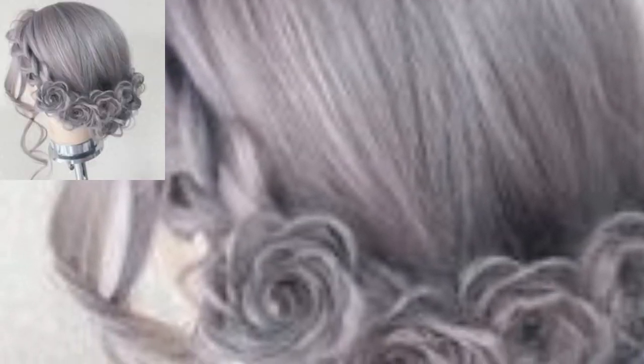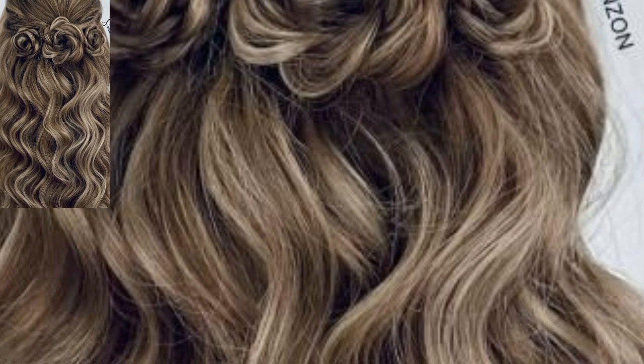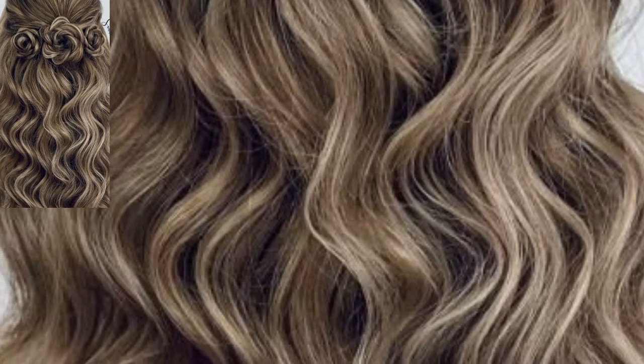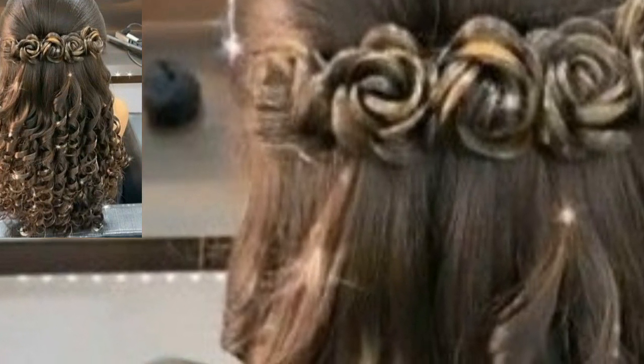We cannot get enough of this gorgeous hairstyle with roses and purple teeny flowers. If you are going for open hair, why not accent it with beautiful flowers? This bridal bun with yellow and pink roses with teeny white flowers is a perfect choice. It's an amazing collection — different people have different choices.